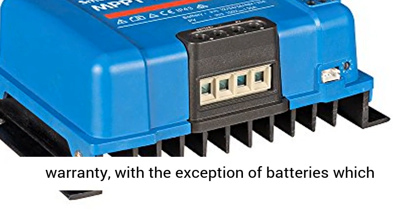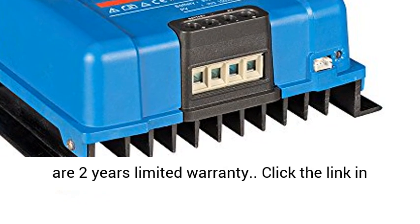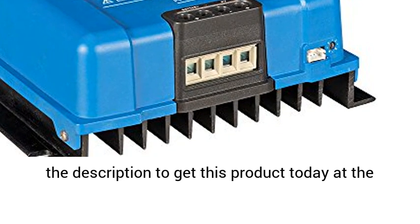All Victron products now come with a 5-year limited warranty, with the exception of batteries which carry a 2-year limited warranty. Click the link in the description to get this product today at the best price.